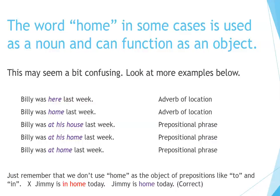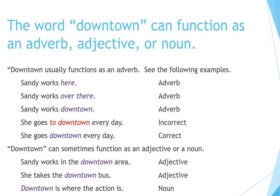Just remember that we don't use home as the object of prepositions like 'to' and 'in.' For example, 'Jimmy is in home today' is incorrect. The correct form is 'Jimmy is home today.' The word downtown can function as an adverb, adjective, or noun, but it usually functions as an adverb.